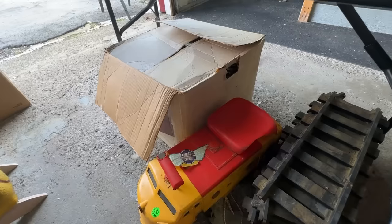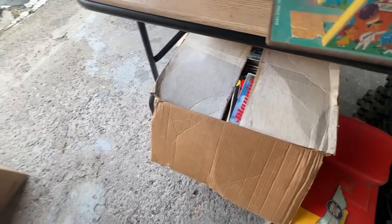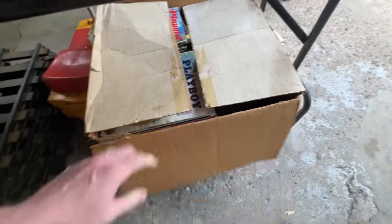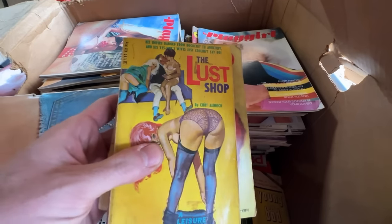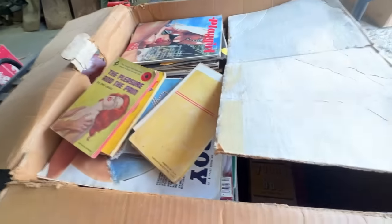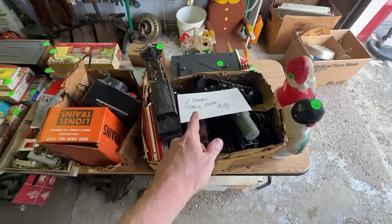There's a box with some adult magazines — you'll come across a lot of Playboys when you're sourcing. Some specific issues can do well if sealed, but eBay would take this down fast and I don't need more trouble with those types of items. We're closing this one up and moving on.